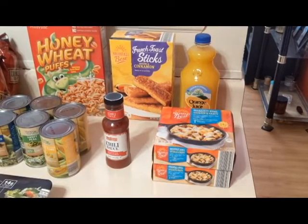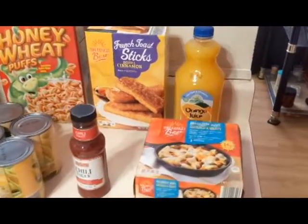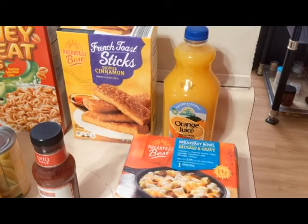Hello and welcome back to my grocery haul, and if you're new here, welcome. This week I have a few items and they're all from Aldi — that's the only store I went to today, and today is Friday.